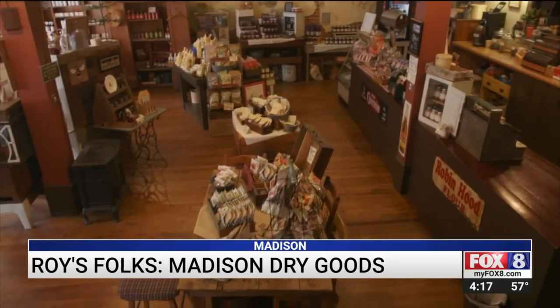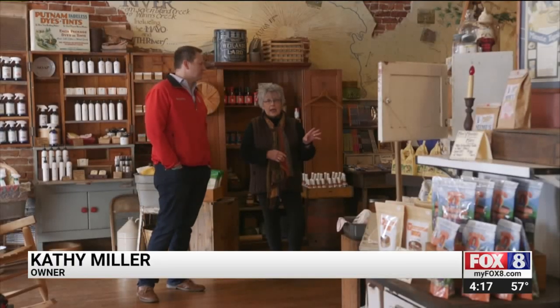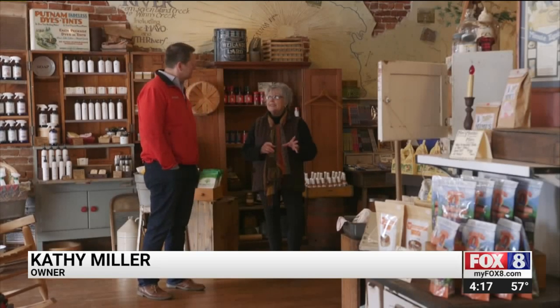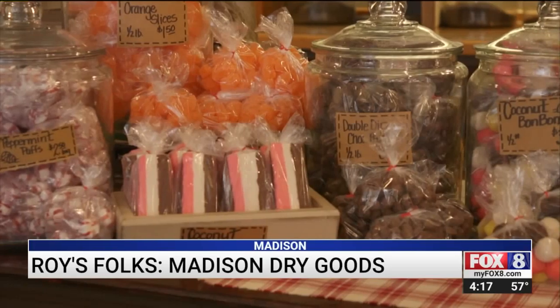The other half is a recreation of an old-fashioned country store. 'The country store — it's kind of my wife's baby,' Richard says. 'All the products that I buy, I test everything. If I don't like it, then I don't put it in the store.'